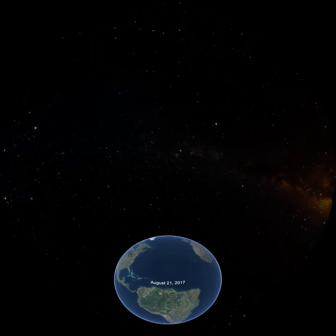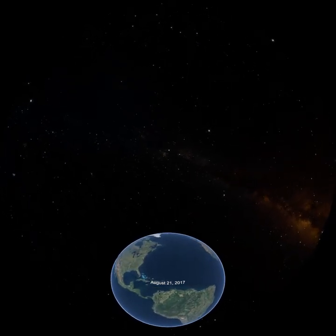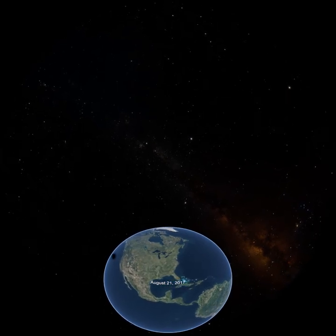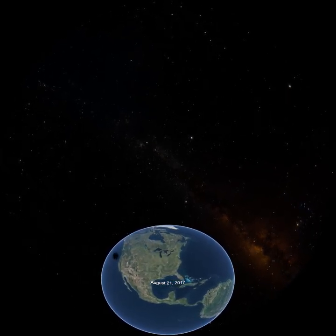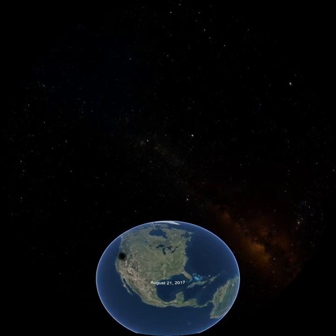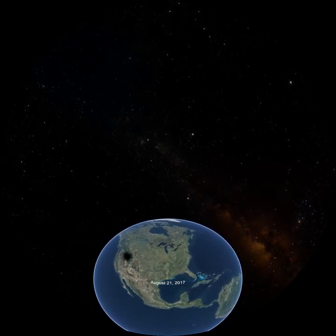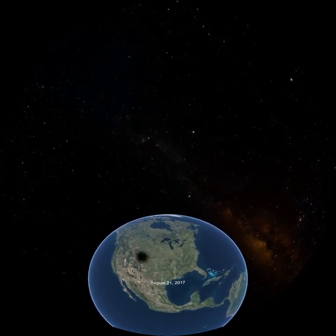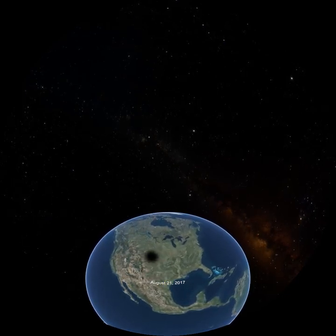We've now returned to Earth, and we have traveled in time to August 21, 2017. On this day, which will start out as any other, something special is about to happen. Remember that black spot that swept across the country? Any idea about what it could be? Well, it involves a dance that the sun, Earth, and moon are continually performing.